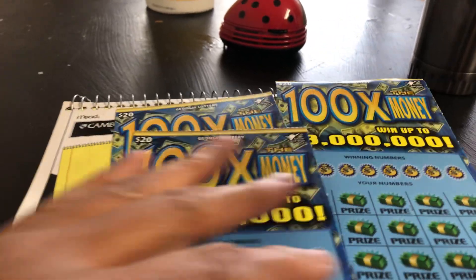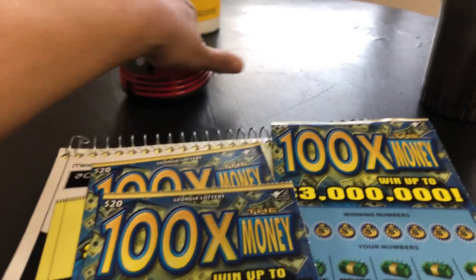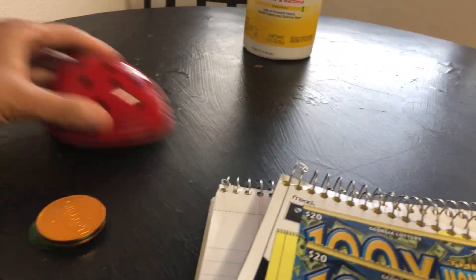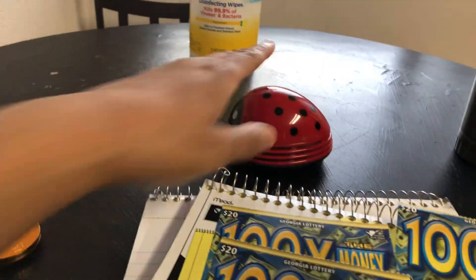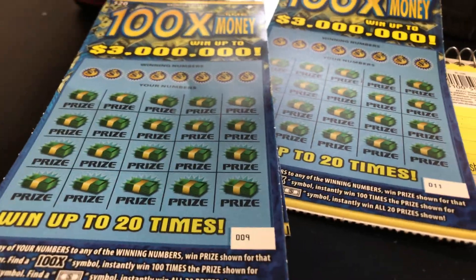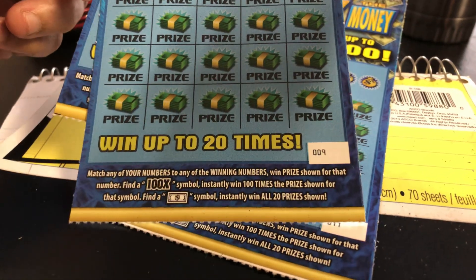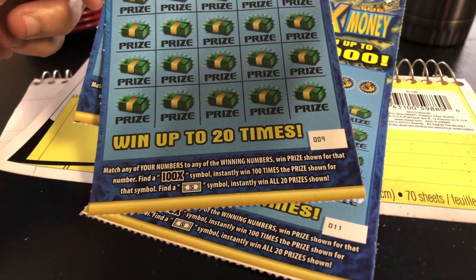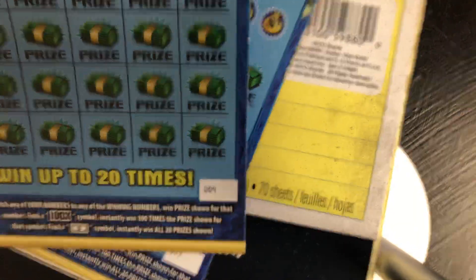Hello everyone. I got a quick session of the 100 Times the Money. I got my trusty ladybug vacuum cleaner. So let's see if we can win. All you got to do is match your numbers to any of the serial numbers, win prize shown. Get a hundred dollars, a hundred times symbol, instantly win a hundred times the prize. Get a dollar sign, instantly win all 20 prizes. So let's see if we can win.